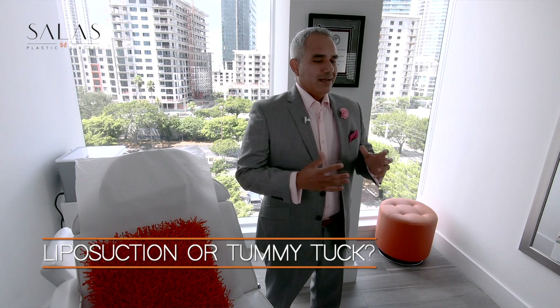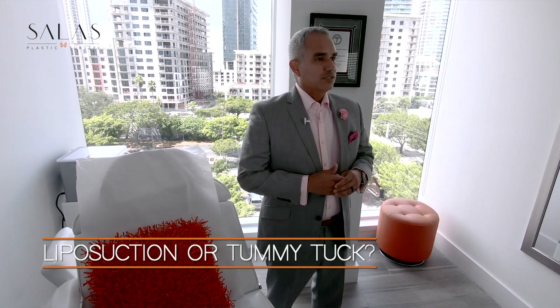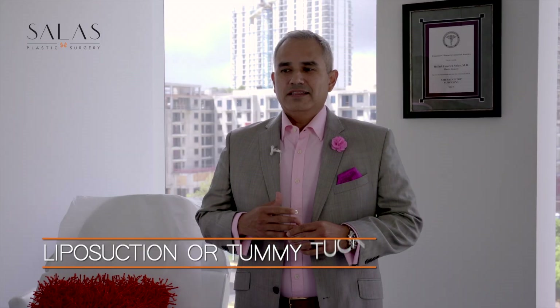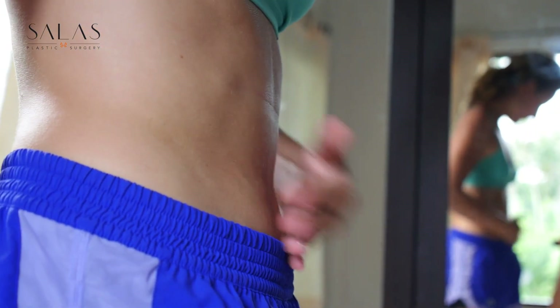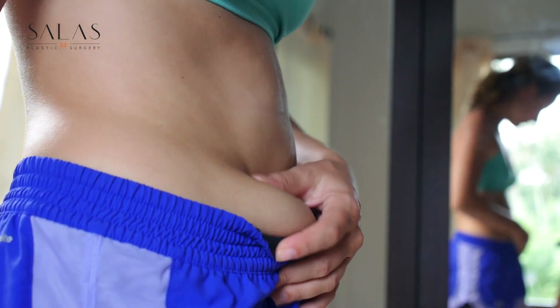Today we're going to be talking about deciding between liposuction and a tummy tuck. I get this question a lot during consultations about the midsection. Liposuction is one of the most popular procedures in the country and I think people get confused as to wanting to have the easiest looking procedure. There are a lot of factors that go into deciding one versus the other, and that's why you would have your consultation with your board certified plastic surgeon.